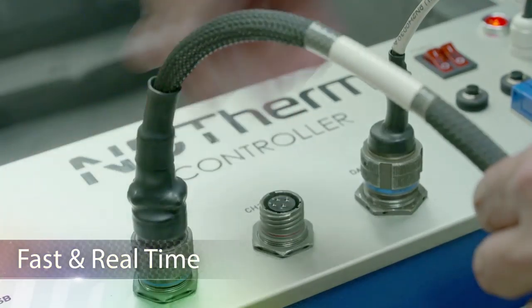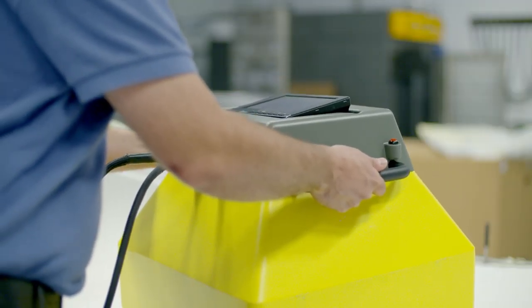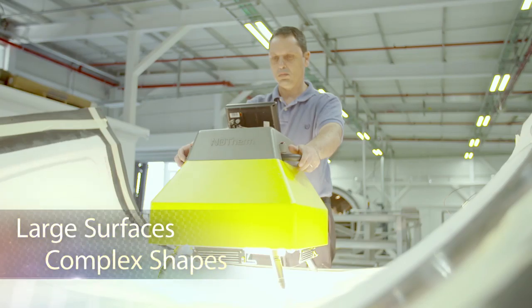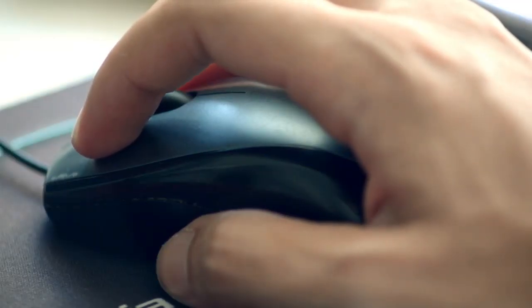NDtherm enables fast, real-time inspection of parts on the production, assembly, or flight line. Large surfaces, complex shapes, materials, and structures are effortlessly inspected.